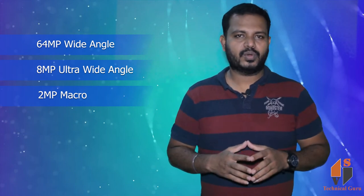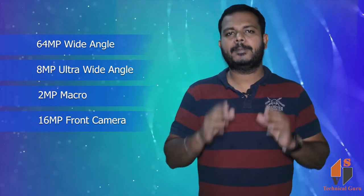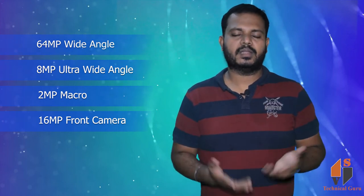Here is the front camera: a 16MP wide-angle selfie camera.